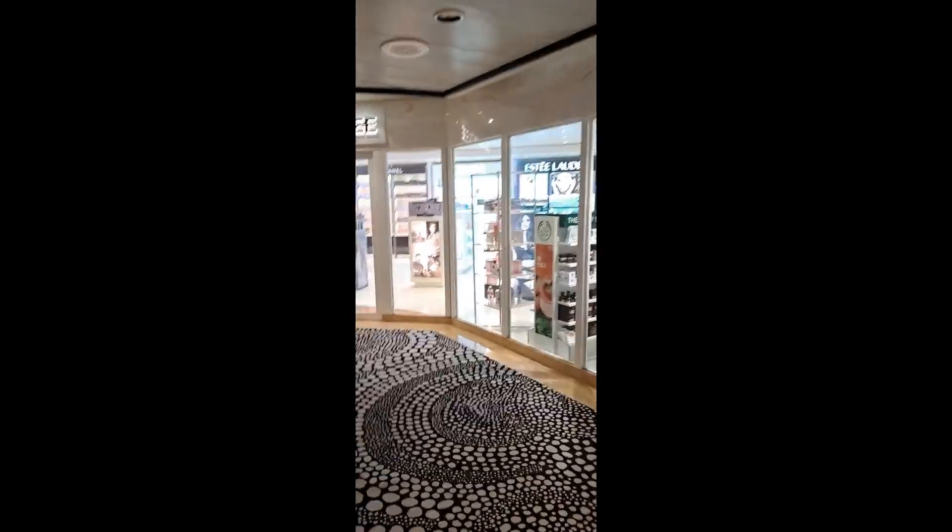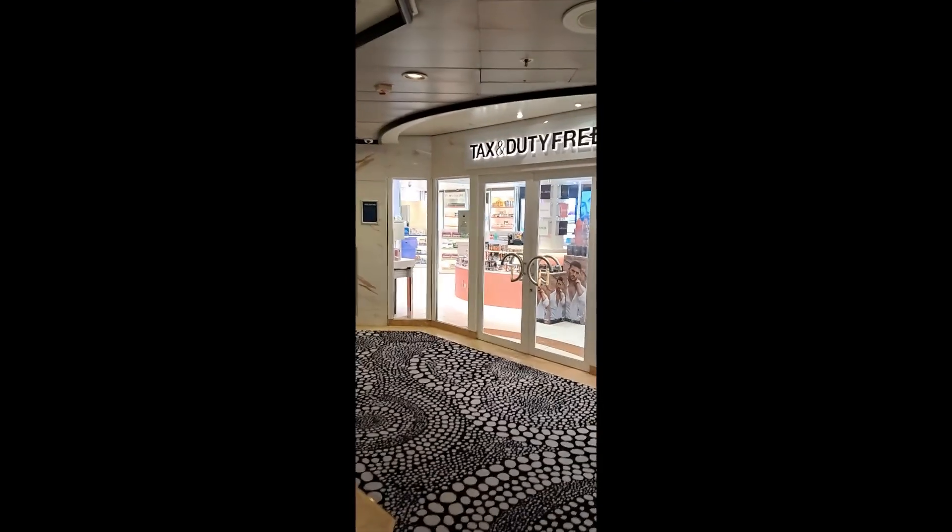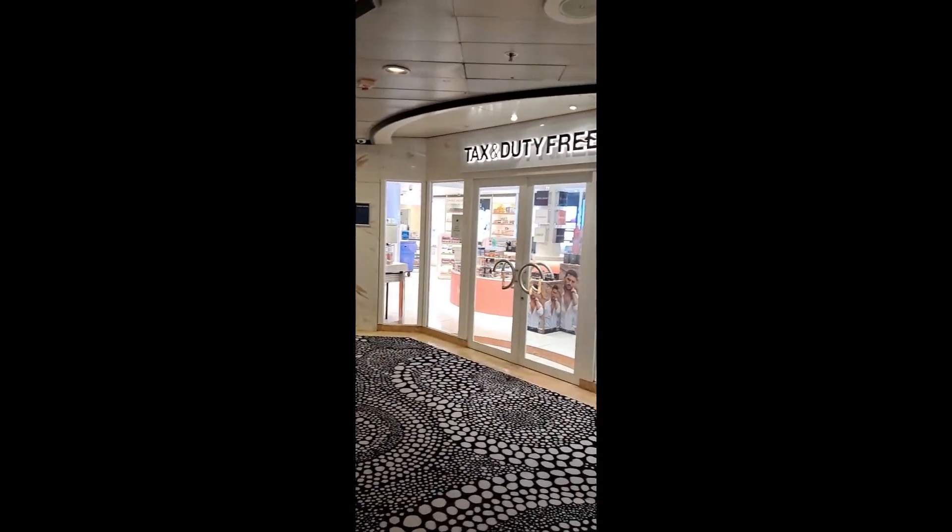On the other side you've got a duty free shop for your makeup and perfumes.